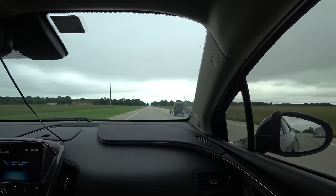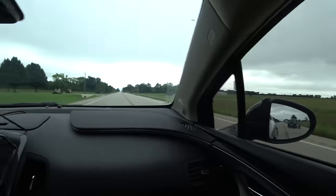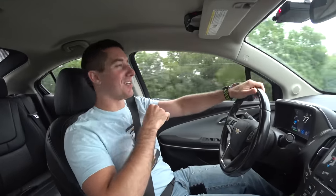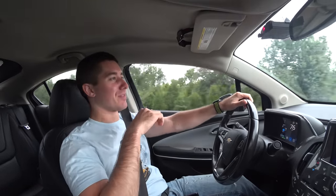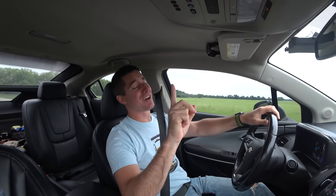Check this out — that is a freaking sweet rat rod. Got the 350 Chevy in it, big high rise intake. It looked really cool, something interesting on the drive. That's about all we've seen so far other than fields and dead armadillos.